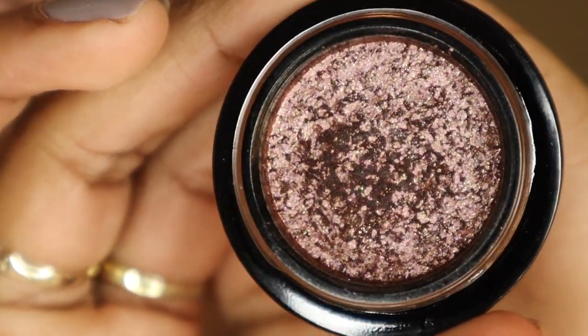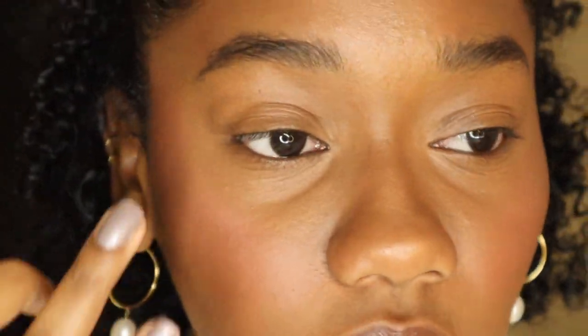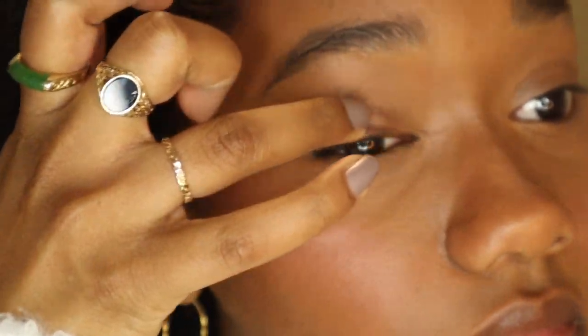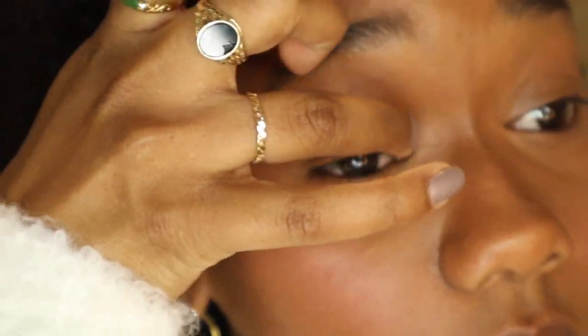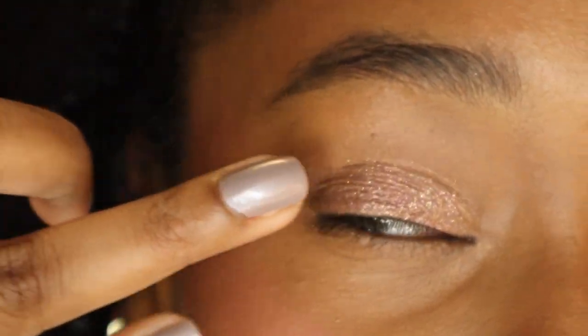The first color I have is Tea Rose. It looks very plum and pinky in the pot, but when I apply it to my eyelid it pulls very gold on me. I was hoping it was going to be a lot more plum and pink, but it does pull gold. I'm applying it now so you can see — it almost blends right in with my skin tone, very fleshy.